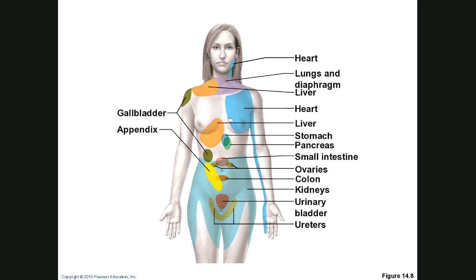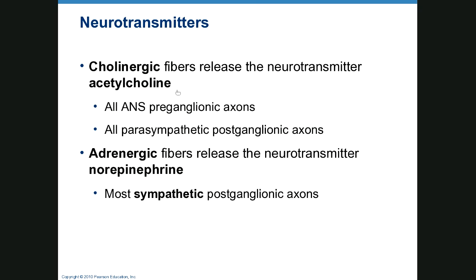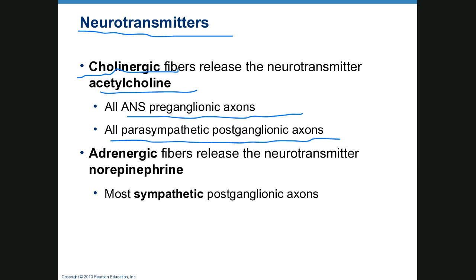Regarding neurotransmitters: cholinergic nerve fibers release acetylcholine — specifically all autonomic nervous system preganglionic fibers and all parasympathetic postganglionic fibers. So for parasympathetic, think cholinergic. Adrenergic fibers release norepinephrine, so think sympathetic. Epinephrine and norepinephrine are both involved in the sympathetic response.